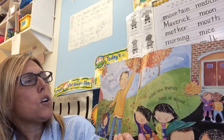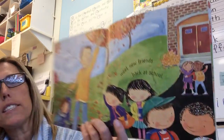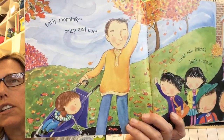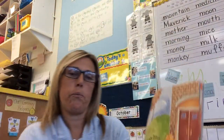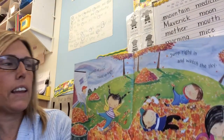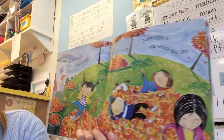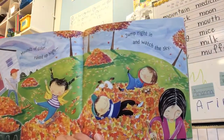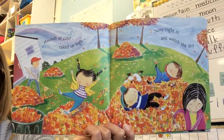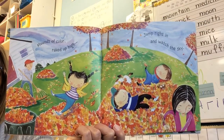Early mornings crisp and cool. Meet new friends back at school. Mounds of color raked up high. Jump right in and watch the sky. Look at those boys and girls jumping in the leaves — that looks like lots of fun.